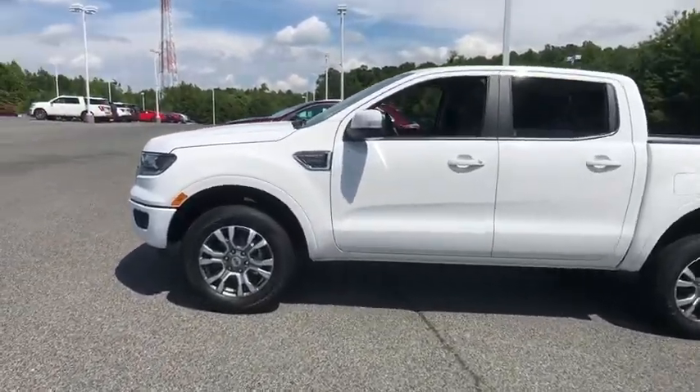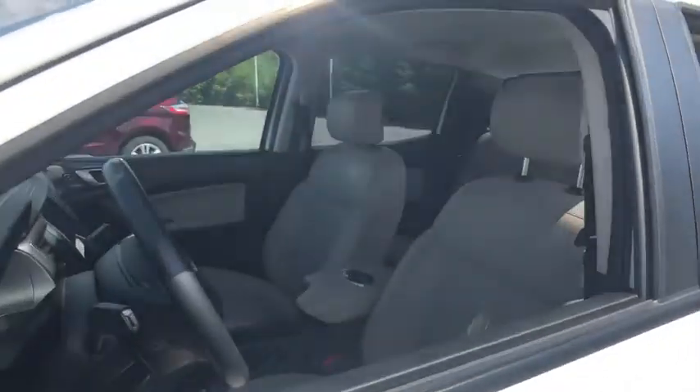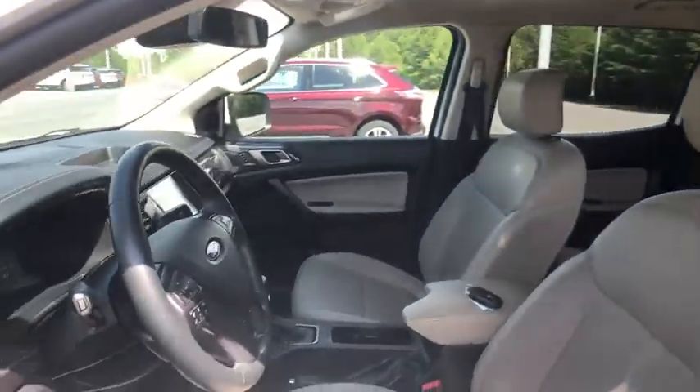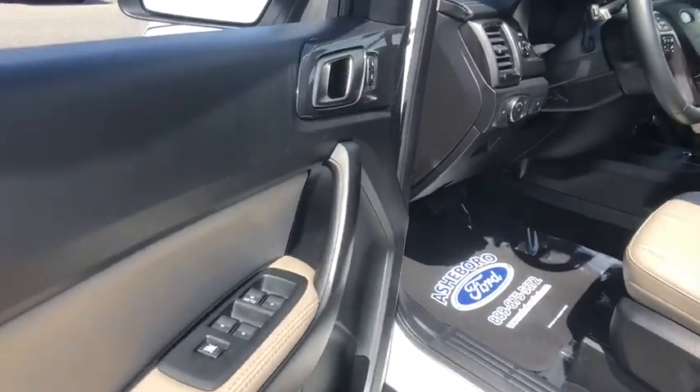Power passenger seat, traction control, navigation system, dual airbags, power steering, four-wheel disc brakes, universal garage door opener, rear window defroster, power windows, electronic stability control.